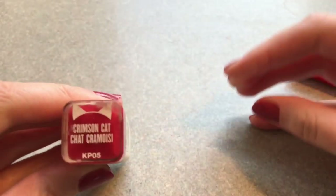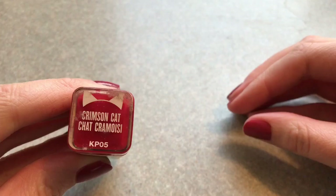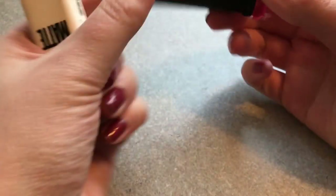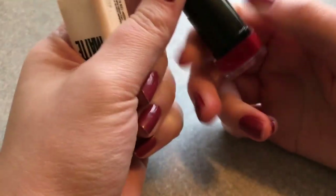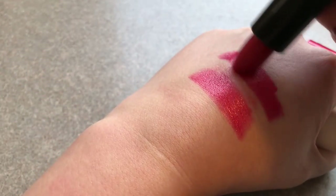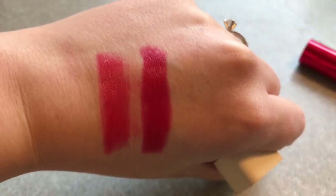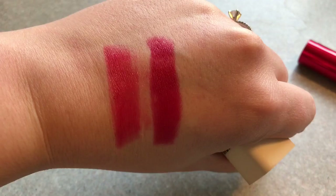Next lipstick we're going to be swatching is Crimson Cat from the Katie Cat Matte Collection. It's kind of dirty, sorry about that, it was in my purse. This one is just a little bit deeper than the other one, but they're still both pretty pink toned. The Katie Cat Matte one is glossy, but not as glossy as the Revlon one because the Revlon one's more of a gloss, really.